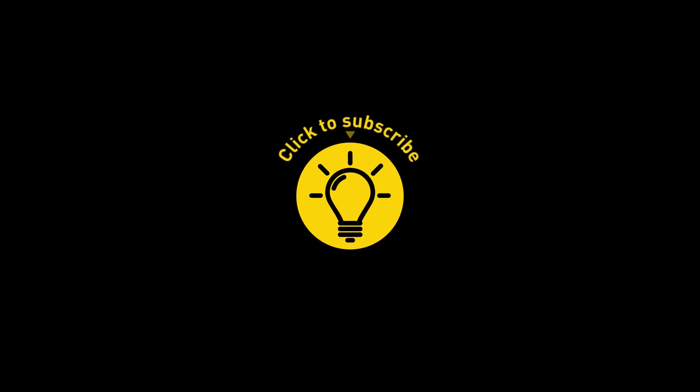That's it for today. If you've satisfied your curiosity, give the video a like and share it with your friends. Or if you want more, click on these videos and stay on the bright side.